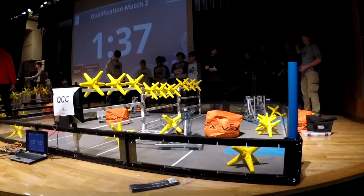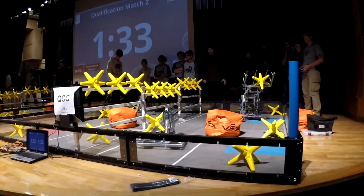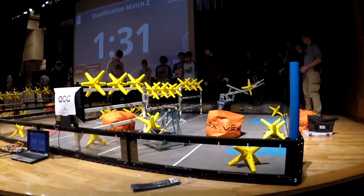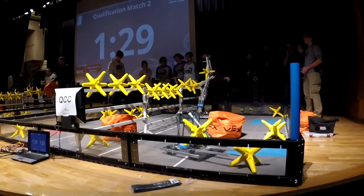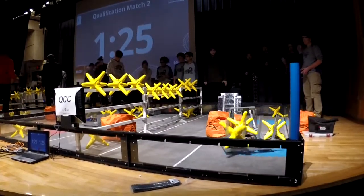We thought that the easiest way to hold the stars and cubes was a scoop-type platform, almost like a shovel. To get the stars and cubes over the fence, we decided on building an arm that would raise the scoop up over the robot and dump everything over the back of it.